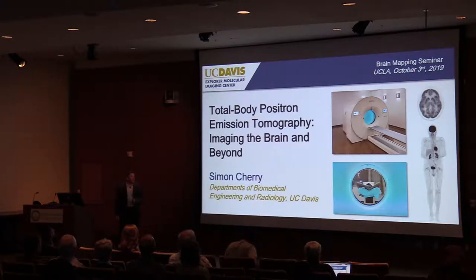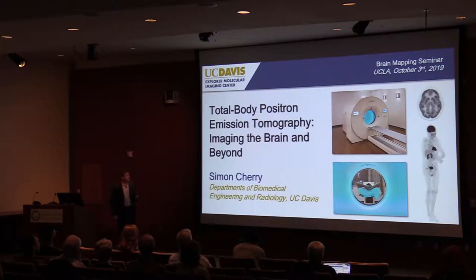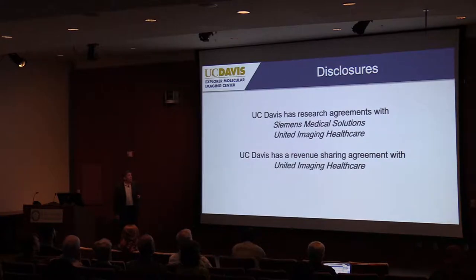There's still a long way to go, but hopefully I have some fairly interesting data to show you. Since I'm talking at the Brain Mapping Seminar, I'll try to put some of this in the context of where the opportunities relate in total body imaging in relation to the brain, and I'd welcome ideas and thoughts on studying brain-body interactions with this technology. First, I need to give a couple of disclosures: we have relationships with Siemens Medical Solutions and United Imaging Healthcare.